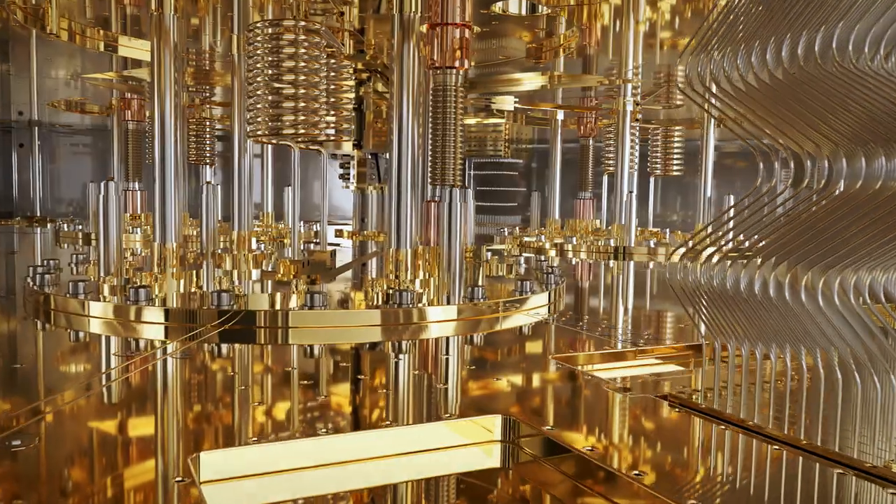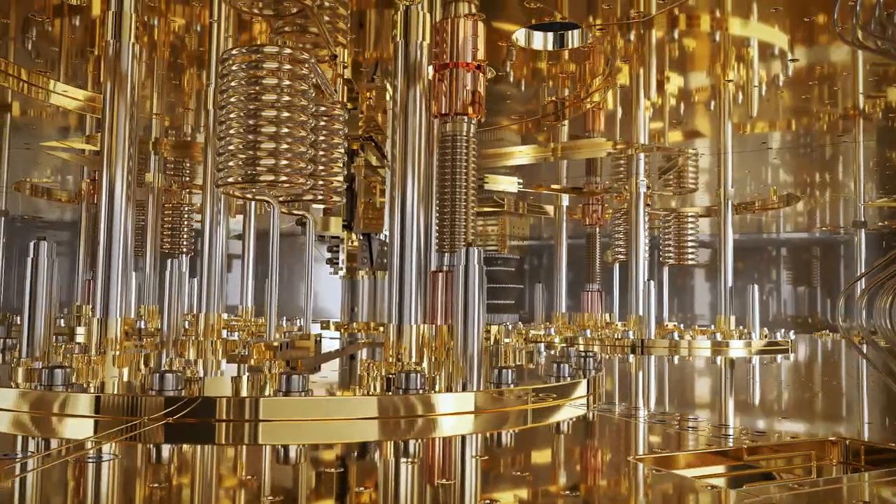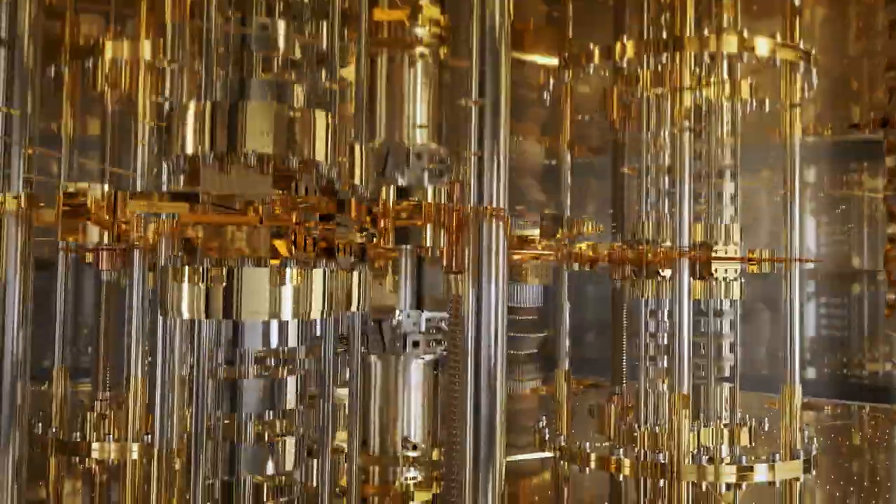With KIDE, you get multiple dedicated cooling units. It's a large and powerful system for housing and controlling a high number of qubits.